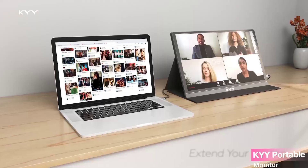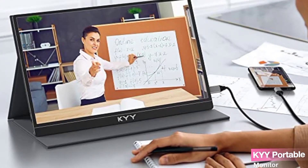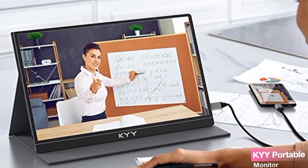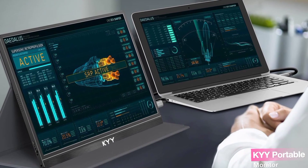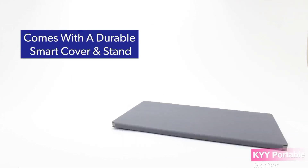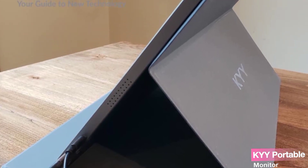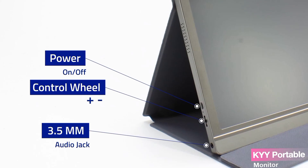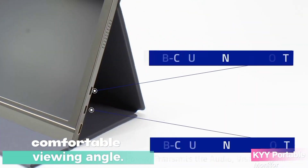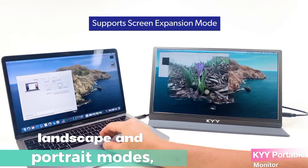The KYY Portable Monitor's ultra-slim profile of just 0.3 inches and a weight of 1.7 pounds makes it incredibly portable — the perfect companion for professionals and gamers alike. Sliding it into your bag is a breeze, allowing you to set up a dual-monitor workstation anywhere you need it. Protecting your investment is important, and that's where the KYY Smart Cover comes into play. Crafted from durable PU leather, it shields the monitor and doubles as a stand. The cover's base features two grooves, giving you flexibility in choosing a comfortable viewing angle.